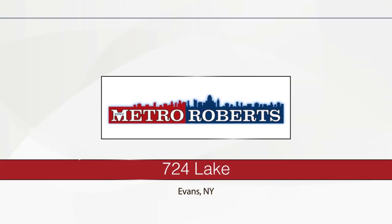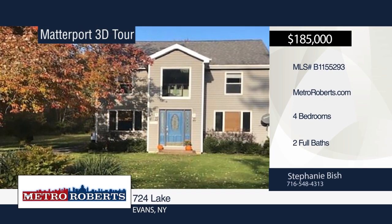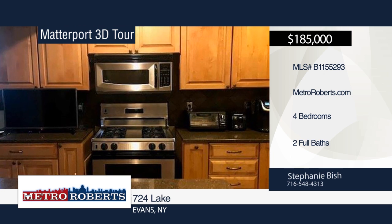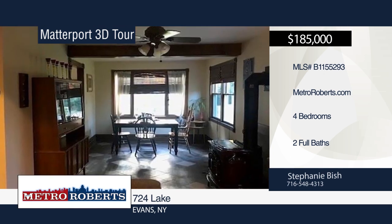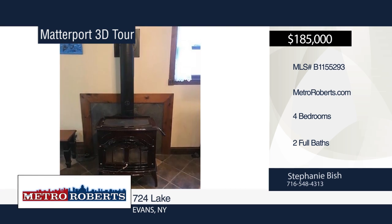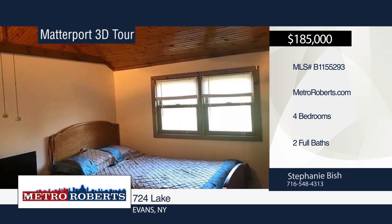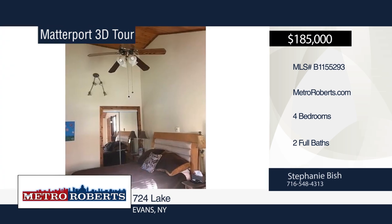Don't miss this four-bedroom, two-bath home situated on over two acres of park-like setting and within walking distance to Grandview Bay on Lake Erie, Evanstown Park, and the Grandview Bay Golf Course. Enter the nice-sized open kitchen-dining room area with radiant heat floors. Corian countertops and an island for extra seating can be found in the kitchen. Additional features include a large living room, full and finished basement, large rear-covered deck with hot tub included, partially fenced yard, newer zoned hot water, and laundry room with a sauna. Schedule a showing today with Stephanie Bish. Matterport 3D Tours can be viewed on MetroRoberts.com.